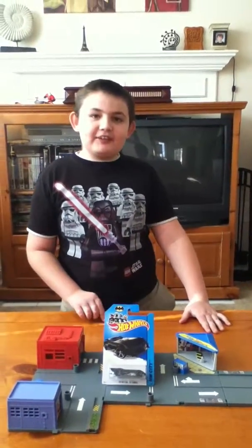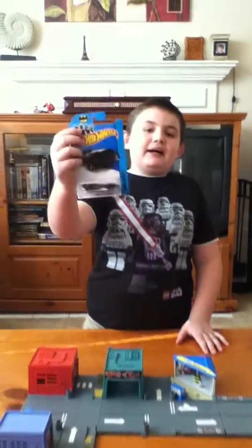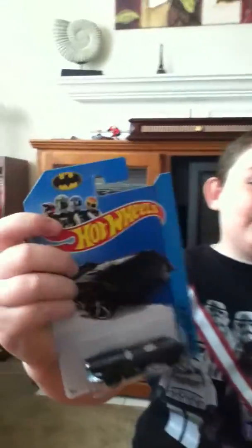It's Anthony with yet another video, and as you've seen in the title, it is the Batmobile by Hot Wheels.